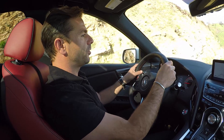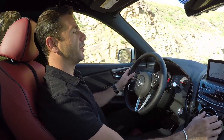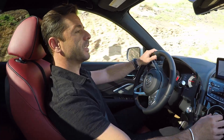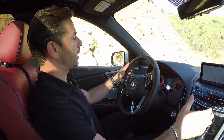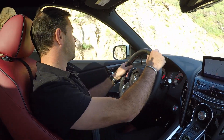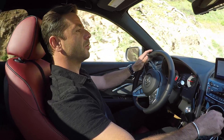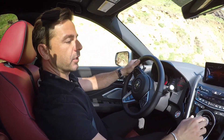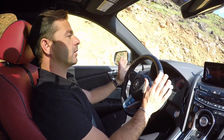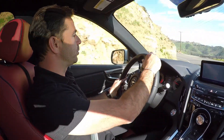Now, one of my favorite features is the dial here of the IDS, which is the same as the NSX, but gives you the capability. Let's say now we're in this fun little twisty canyon, and you can just very easily switch to Sport Plus from comfort, and all of a sudden the car wakes up and is almost asking you to please drive me.